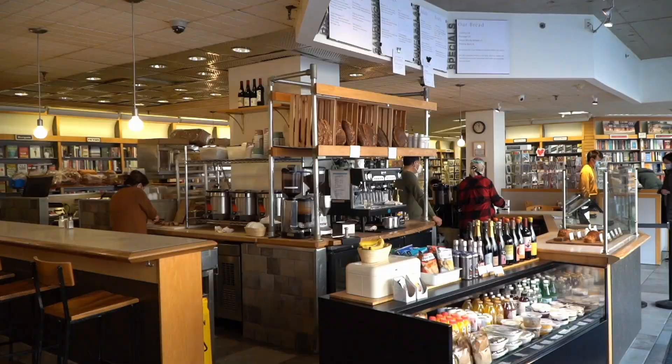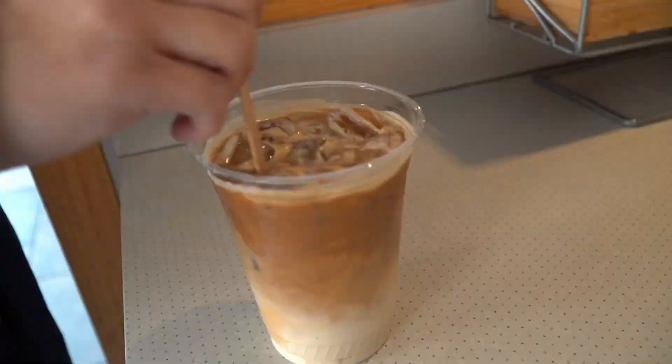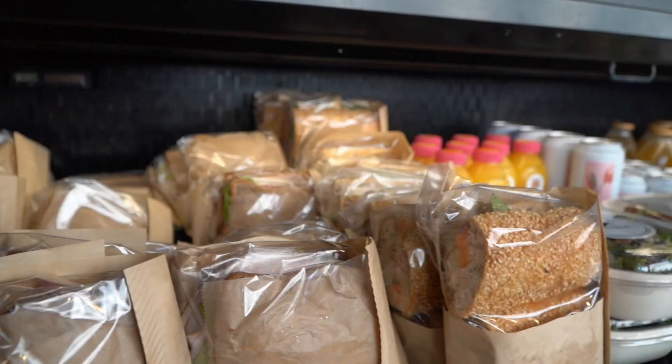Now onto location number four, which is Atticus Bookstore and Cafe. Similar to Coffee with a K, this is one of my favorite spots in New Haven, so I think it's a bit biased, but I also had Chanel try the coffee and help me with the rating system, so I feel like it's mildly objective. In terms of coffee, I would say the quality is about a four and a half. The coffee here is incredible — they have different flavors, specialty coffees, but also really good classics.